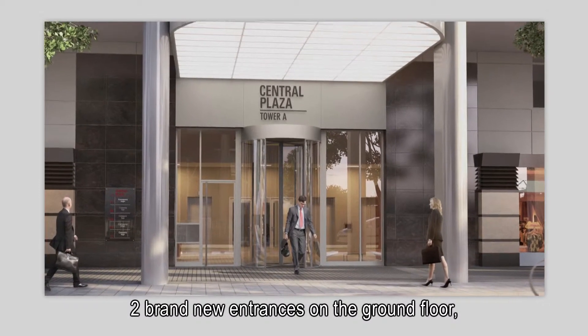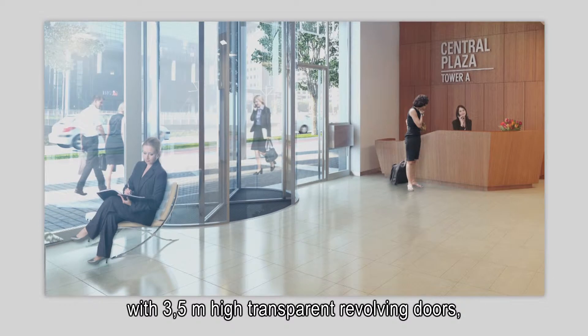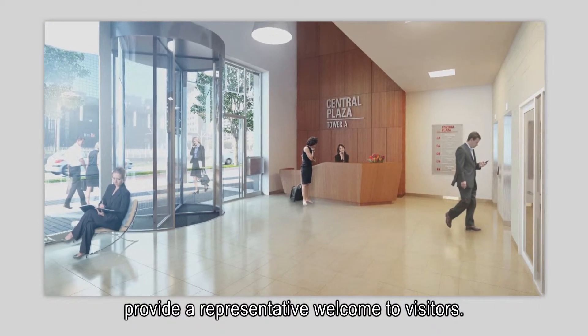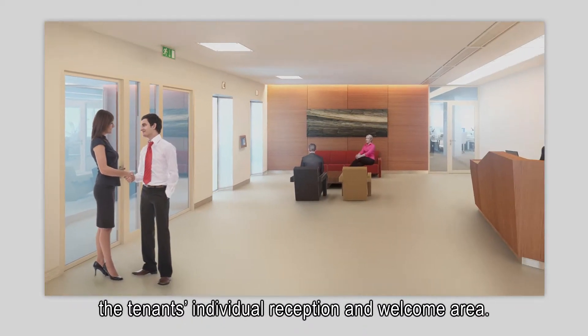Two brand new entrances on the ground floor, with three and a half meter high transparent revolving doors, provide a representative welcome to visitors. Stepping out of the elevator, you enter the tenant's individual reception and welcome area.